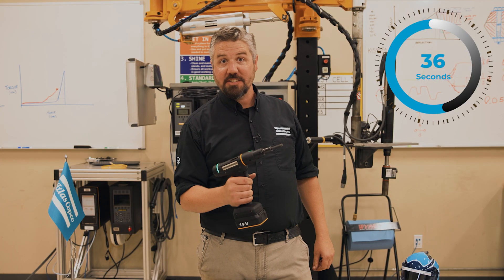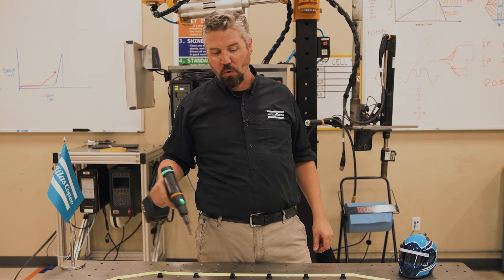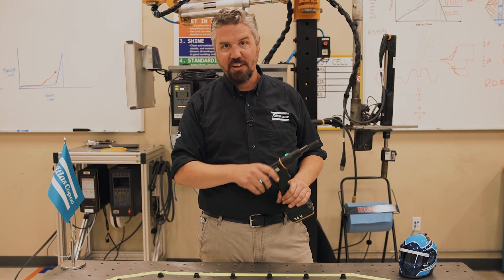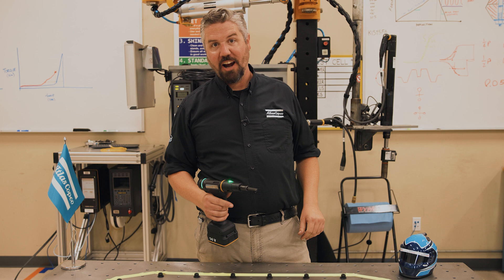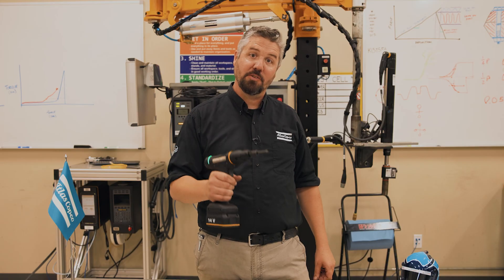All right, so we had 18 tightenings and we had 18 green lights. With those other methods, who knows how good the quality was? And we know we got good quality tightenings because we're recording angle and measuring torque. All right, if you've got a factory and speed is the name of the game, you know where it's at. Fastest tool with the best quality is always the winner.